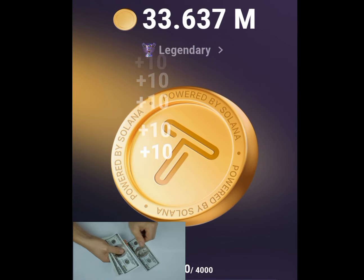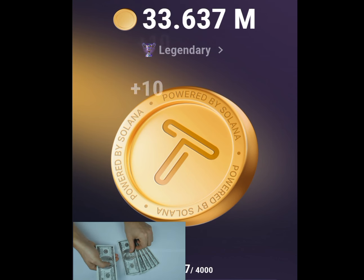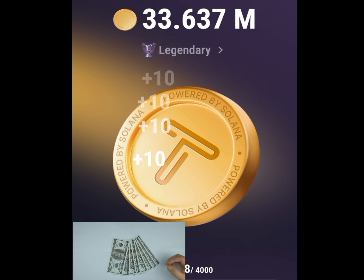Just by tapping on your phone, you can make lots of money from this app. Let me show you testimony of someone who made money just because he tapped on his phone.